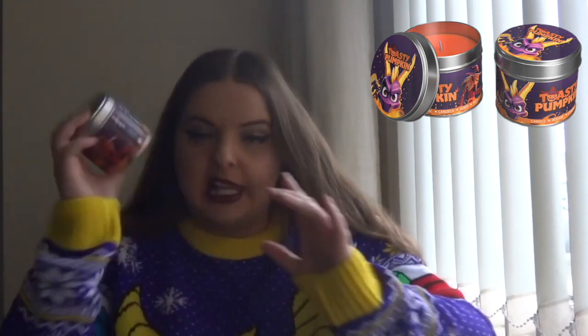I also got both of the candles. I wasn't expecting to buy these because I don't usually buy candles unless I've smelt them — so it was a bit of a risk buying candles online. But they're Spyro so whatever. The first one is Toasty Pumpkin — it's got a picture of Spyro on one side and Toasty the boss on the other. The candle itself is an orange colour. It's not that nice honestly — it's not horrible but it's just not something I would have picked from a store. But it's Spyro so let's do it.